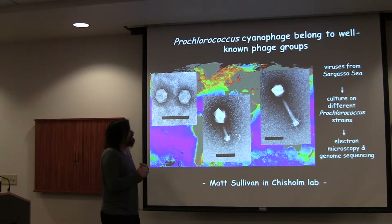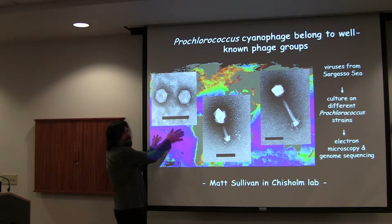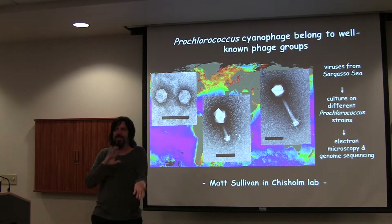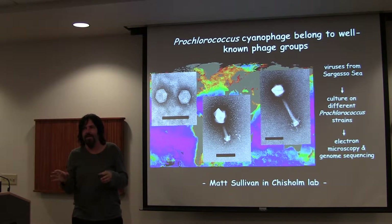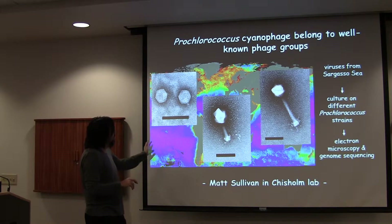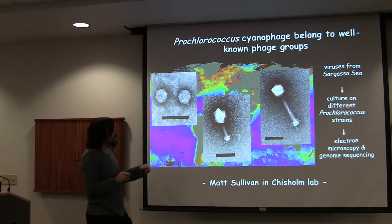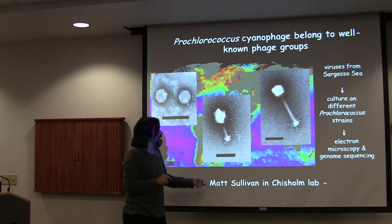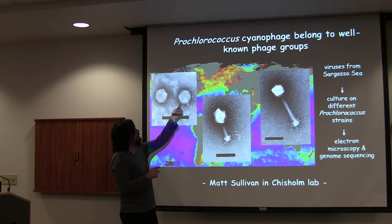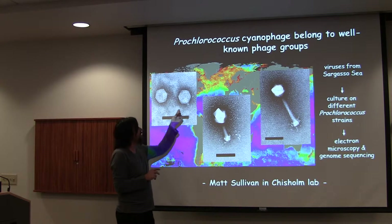So Prochlorococcus, if you remember, is basically the bacteria that lives in the open ocean. It can basically live with just air and sunlight and some water — that's about all it takes to make a living, so it's found in all of these regions where you see low chlorophyll. And Matt Sullivan, when he was a PhD student in Penny Chisholm's lab, spent a long time isolating phage to Prochlorococcus, which took a lot of effort.